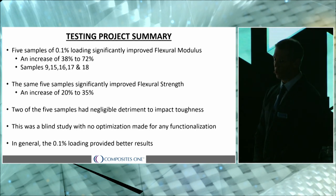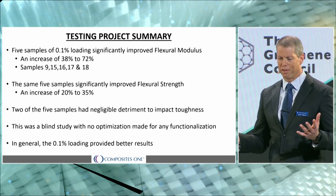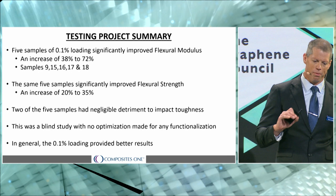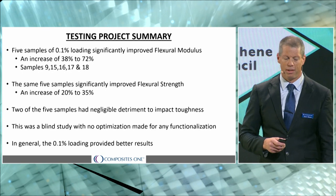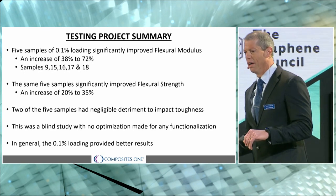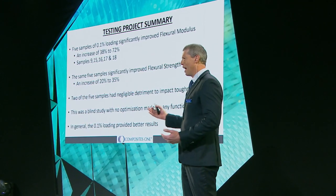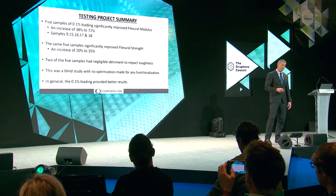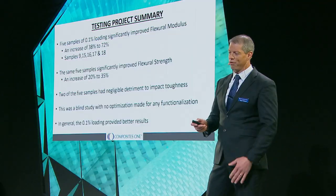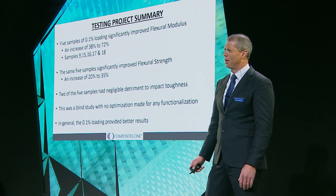Quick summary of our results: we had five good samples that increased both flexural modulus and flexural strength. Out of those five, two did not impact brittleness, giving us very good toughness results as well. We want to emphasize this was a blind study with no optimization done for functionalization or anything like that — so some results that did not perform well may have performed much better with optimization. In general, the 0.1% loading performed better than the 0.5%, and that's the kind of loading we're going to dial into as we go more commercially with this product.